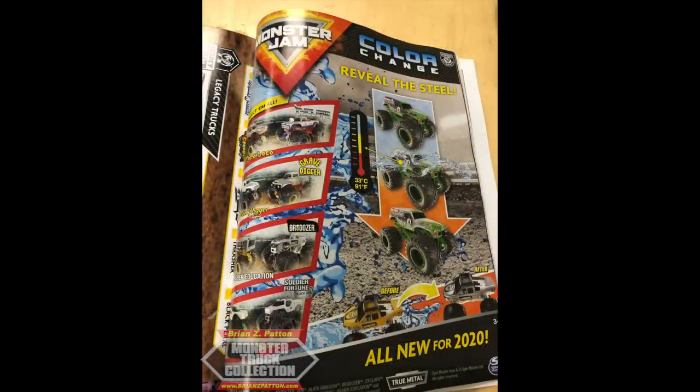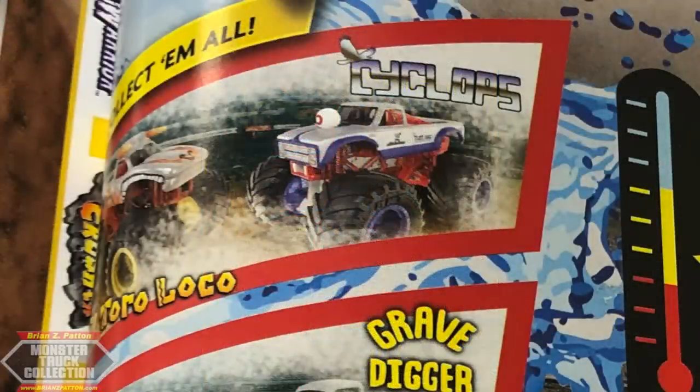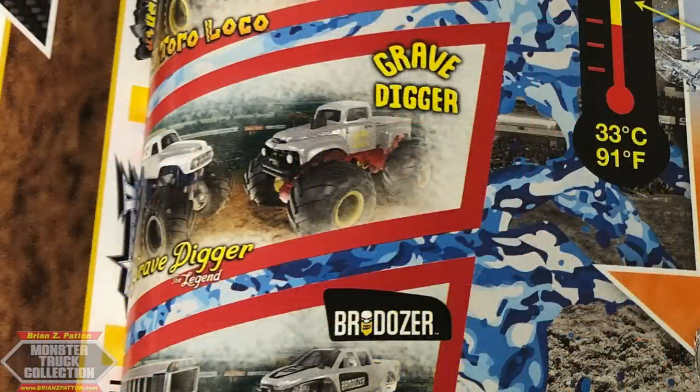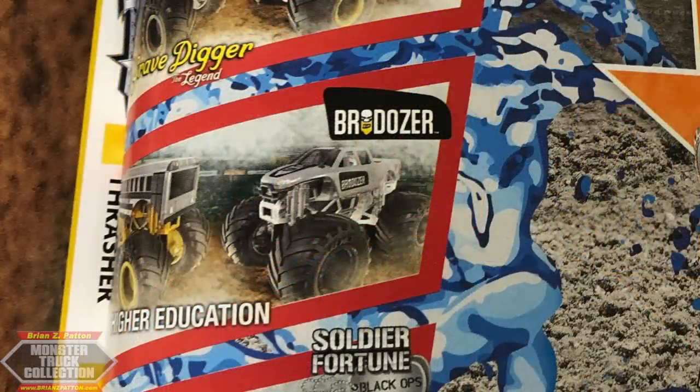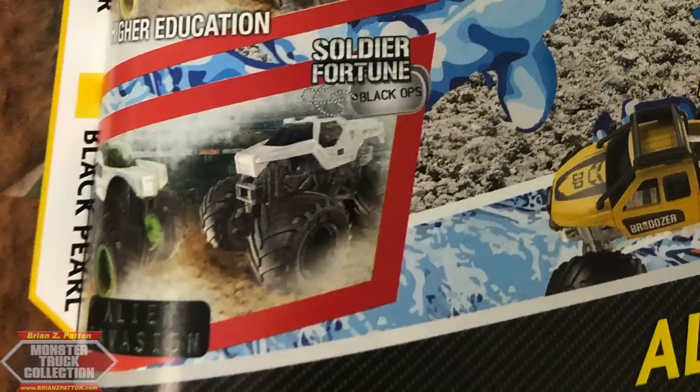Next up is the color shifting page, which offers a few new trucks. You can see El Toro Loco and Cyclops — Cyclops has a really cool looking eyeball. Then we have Gravedigger the Legend versus Gravedigger Red, which features a clear red vintage chassis. Higher Education with a completely new tooling — thanks to Spin Master for doing that. I made a big point about it being incorrect and they retooled Higher Education fully with all details accurate to the real truck. Brodozer is also announced for Reveal the Steel. And at the bottom, we have Alien Invasion versus Soldier Fortune Black Ops. I'm very intrigued to see what color they use for Alien Invasion — maybe black or green.